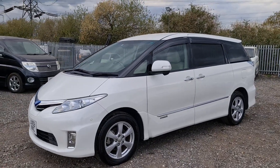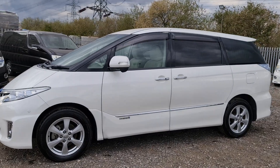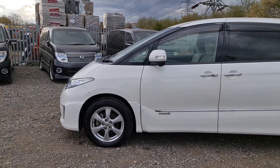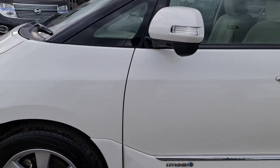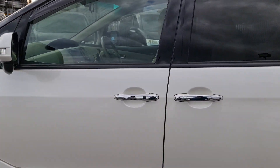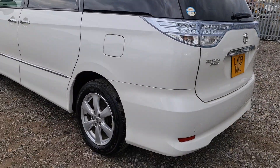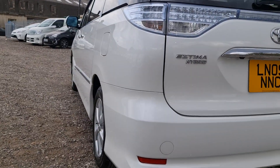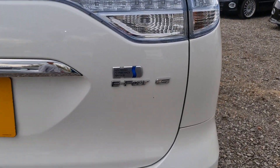It's a 2008 with original 78,000 miles, warranted, all converted into miles per hour so no more kilometres. Nice clean alloy wheels with Yokohama tyres all around. This one has got keyless entry and chrome handles, being a G Edition.